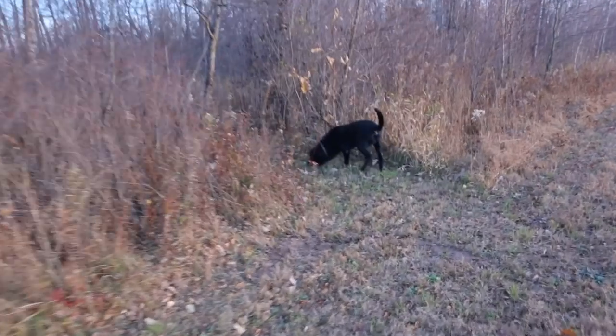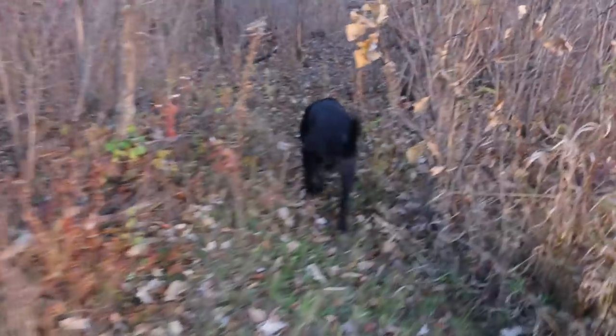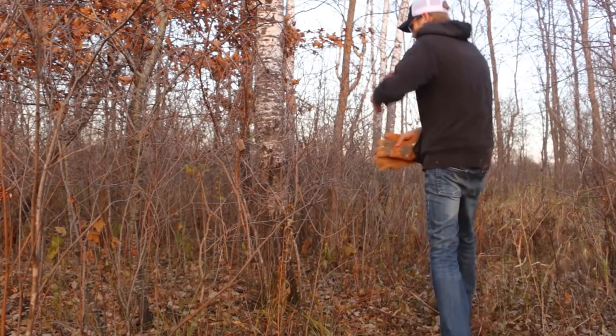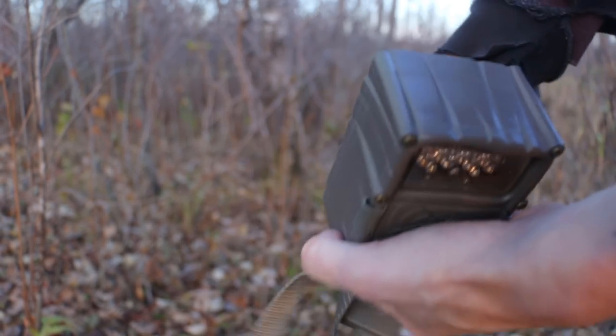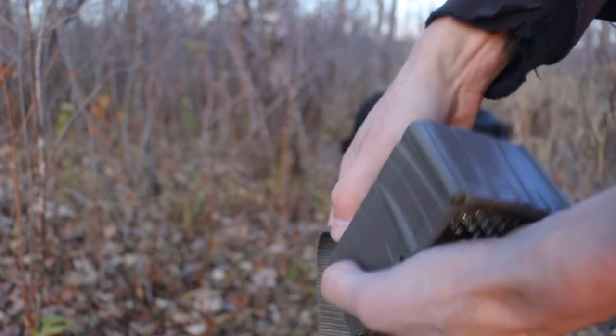This is one area where we seem to see a lot of deer going in and out — the dogs even smell a bunch here. This is the camera I have. One thing I do like about the mounting system is it has a plate so we can mount it to a tree nice and secure, and then just slide the camera right on.